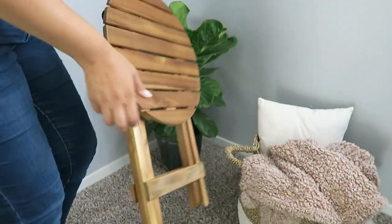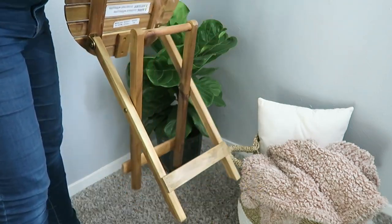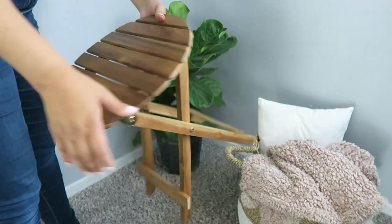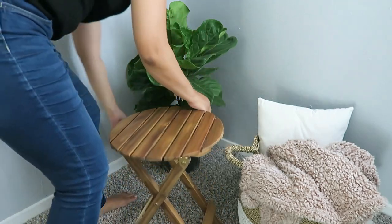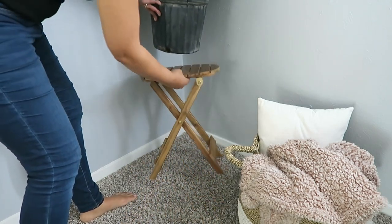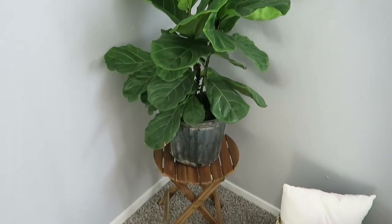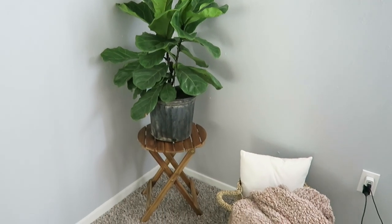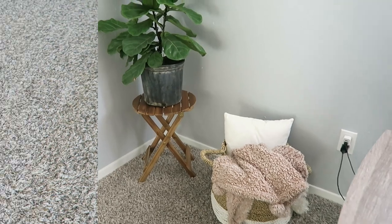So you guys will notice my style decor changed to more of a Scandinavian mid-century with a little bit of boho. You'll see a lot of warm tones added in. My house was super white before this — like there was no color. So I added a lot of woods and warmth into the room in order to make it more cozy.